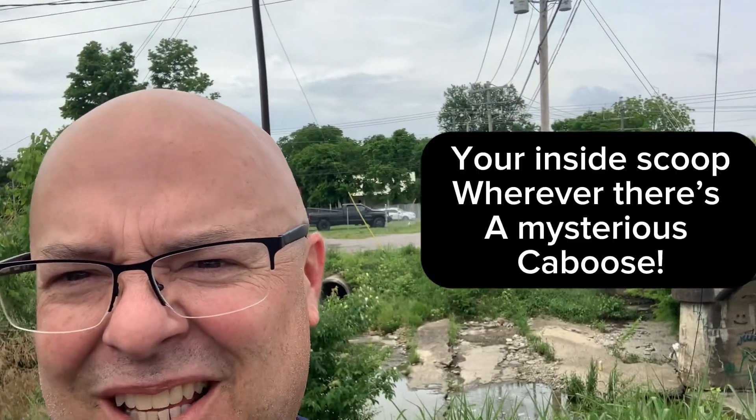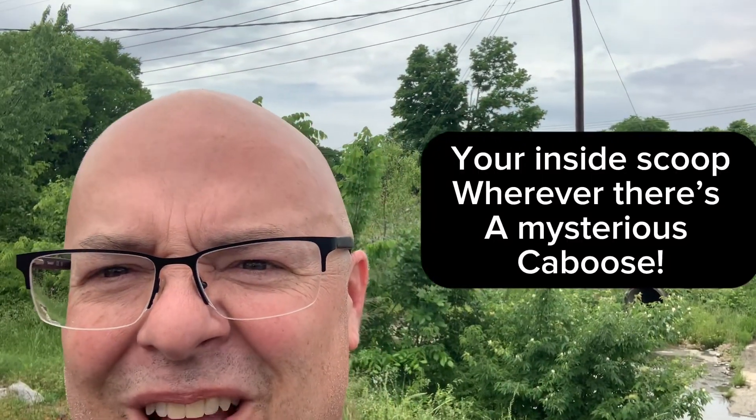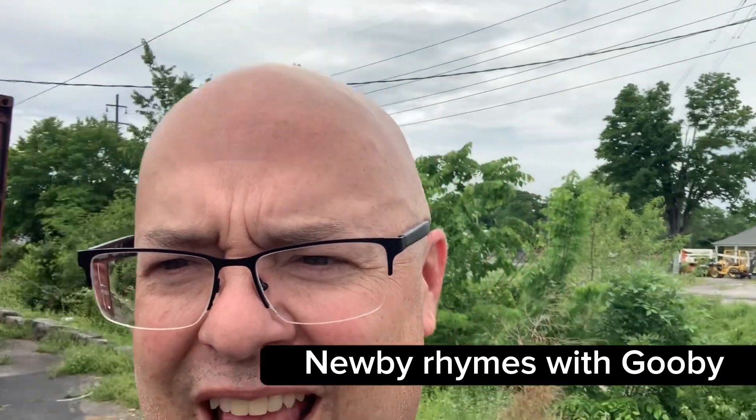Hey! Y'all been asking — can you see it? What does that caboose, what is it doing there on the corner of Maple Street and Newby? Well, I'm gonna show you, and it has something to do with this building right here.